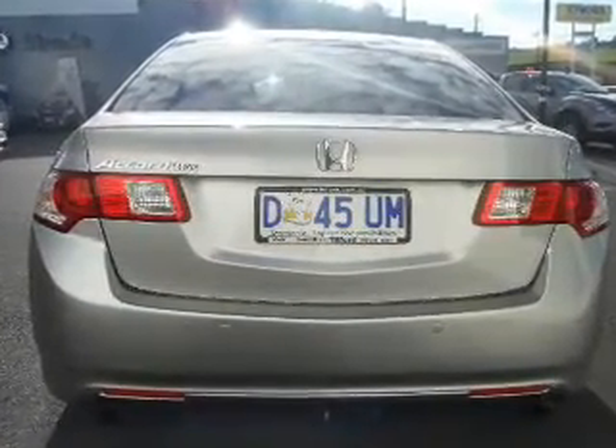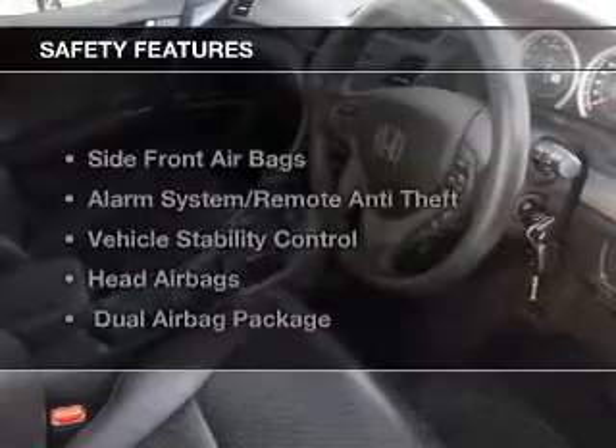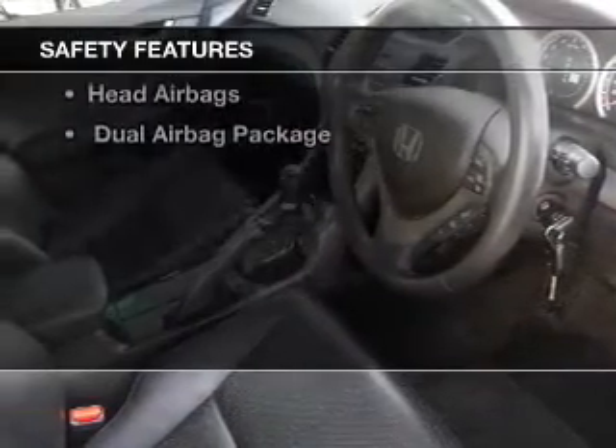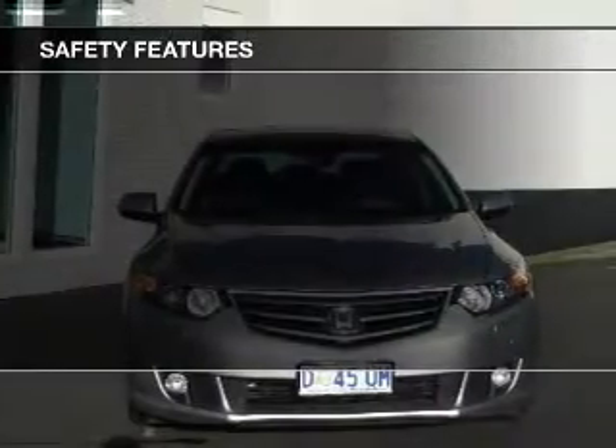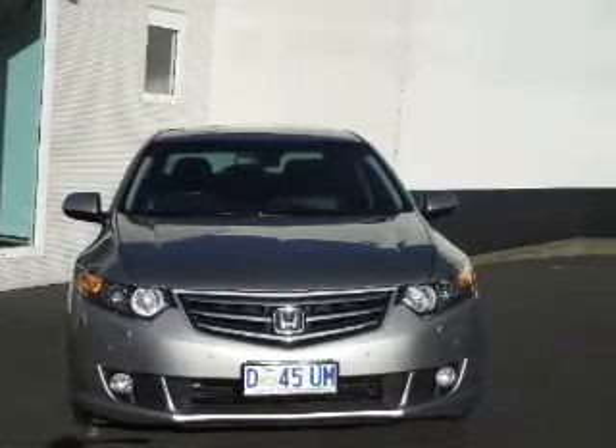The anti-lock braking system will help deliver you safely to your destination. If safety is a high priority, rest assured knowing these top safety components are included. Be quick — at this price it won't last.